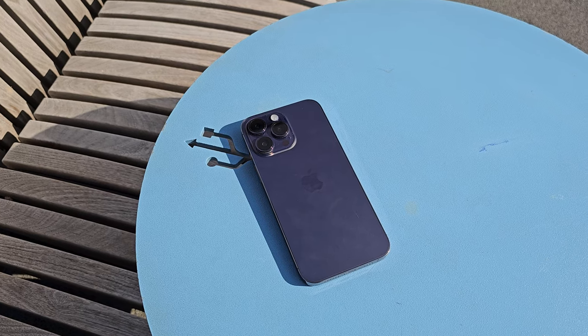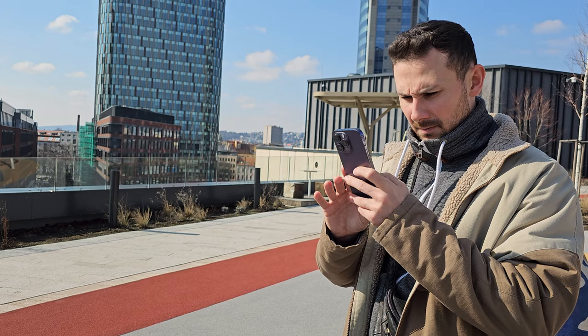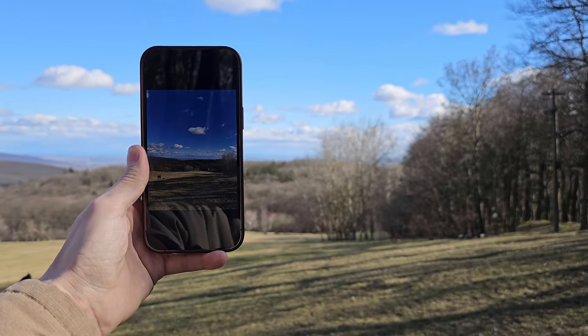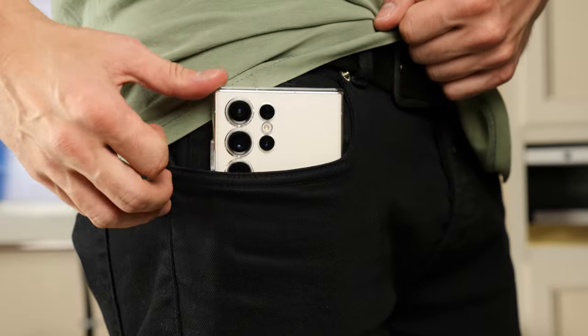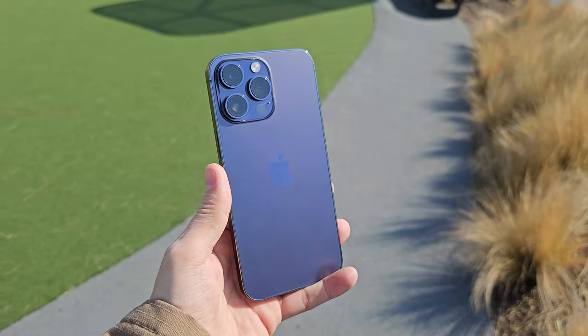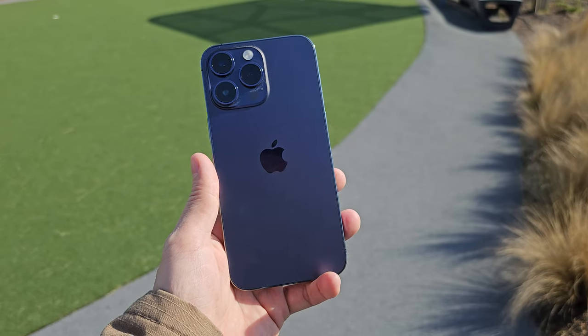Before I switched to the Galaxy S23 Ultra, the iPhone 14 Pro Max was my daily driver. Almost half a year has already passed since its release, so it's time to share my long experience using this smartphone, especially since now there is something to compare it with. Despite the fact that my two SIM cards are in the Galaxy S23 Ultra, I continued to carry the iPhone 14 Pro Max with me and used it as a universal portable camera.